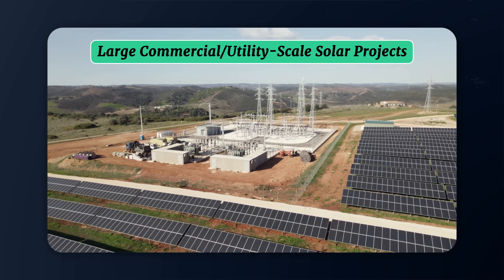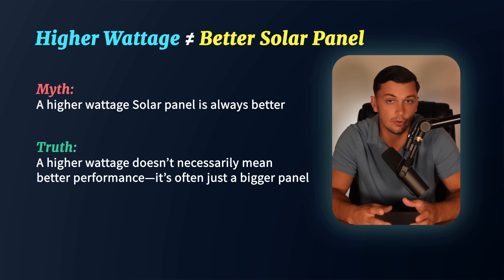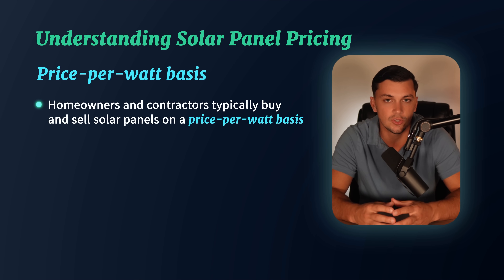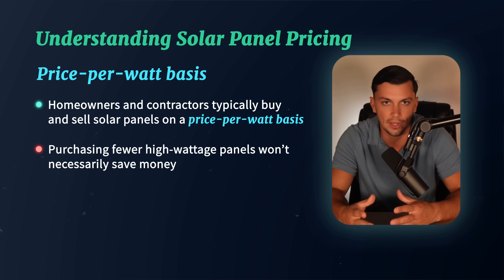In large commercial and utility-scale projects, you'll find 500 to 600 watt panels. They're not necessarily better panels — they're just larger panels being used because they don't face the same design constraints that rooftop installations have. If somebody tells you their solar panel is better than a competitor's because it has a higher wattage, that's simply not true — it's probably just a bigger panel. Homeowners and contractors typically purchase panels on a price-per-watt basis, so you won't necessarily save money by purchasing fewer higher-watt panels for your installation.